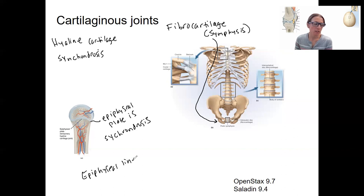In adults, at that point it is no longer hyaline cartilage — it becomes ossified. So it's no longer a synchondrosis functionally, but it is still classified as a synchondrosis. It is a temporary synchondrosis.